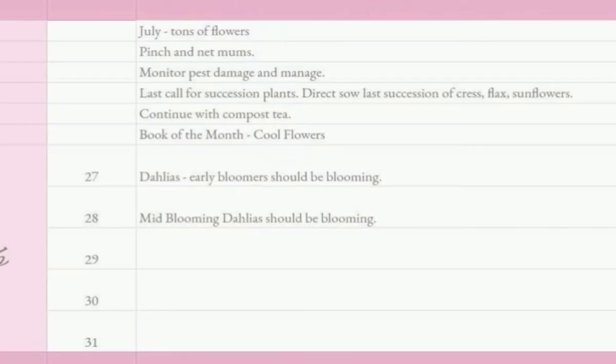July is your most abundant month and your flowers are at their peak. The thing is, most of your customers may be on vacation, so you have all these flowers and maybe not enough people to be buying them.